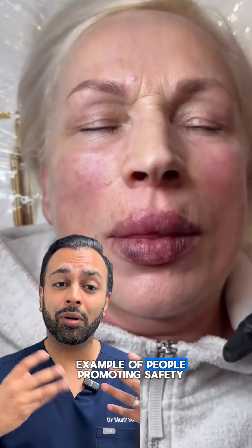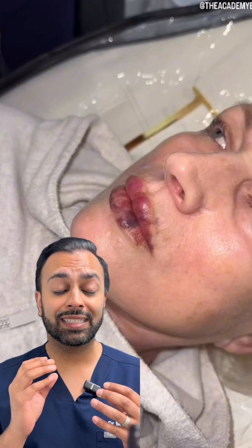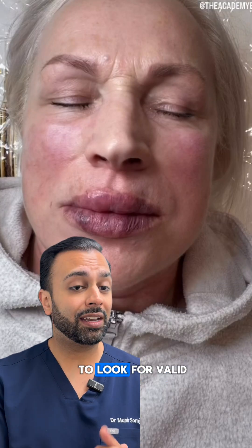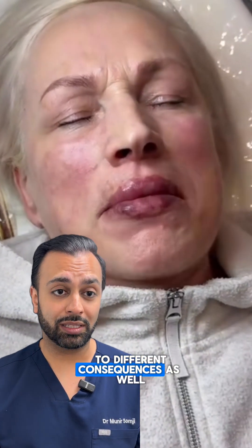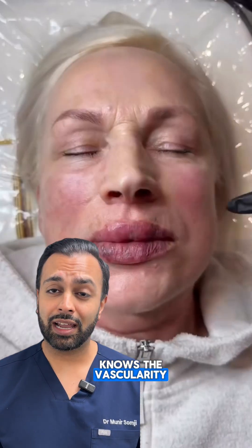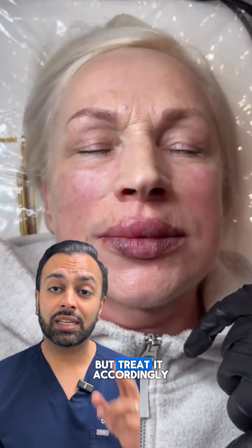This is a classic example of people promoting safety with dermal fillers, claiming they know what they're doing when they don't. This is inadequate assessment for vascular occlusion and unnecessary use of hyaluronidase, which can lead to different consequences. Always trust a medical professional who knows the vascularity, knows the anatomy, and knows how to not only rule out complications but also treat them accordingly.